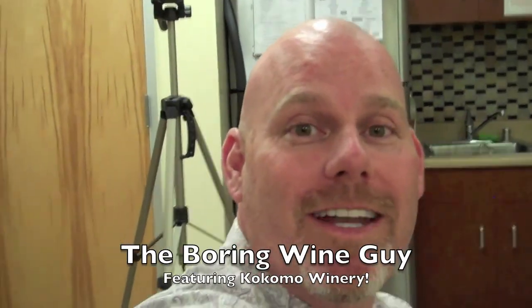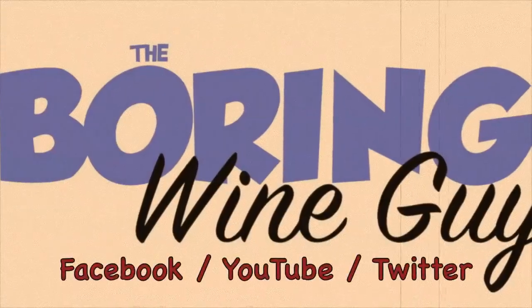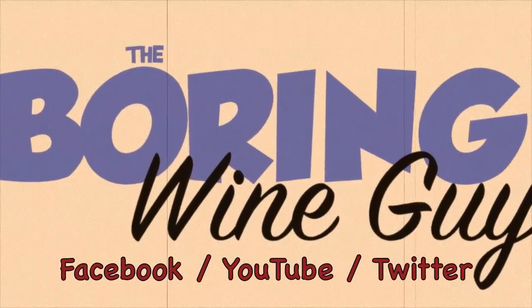Thank you, Eric. That is actually Eric's tip of the day — the winemaker's tip of the day, the Boring Wine Guy's tip of the day.